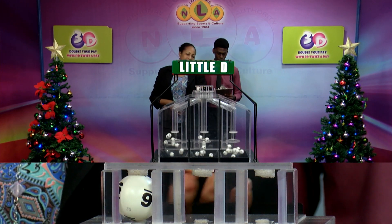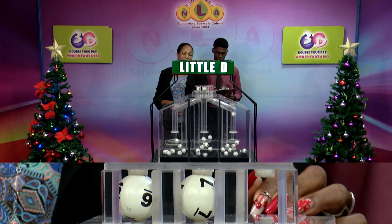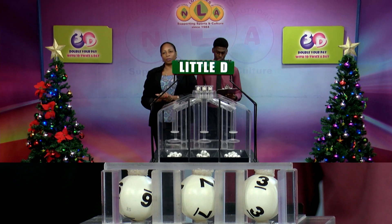Our third and final draw is for the Little D Winning number. And that's 6, 7, 3. The Little D Winning number: 6, 7, 3.